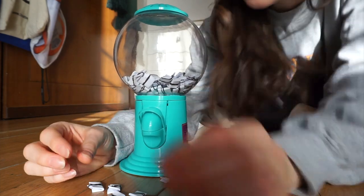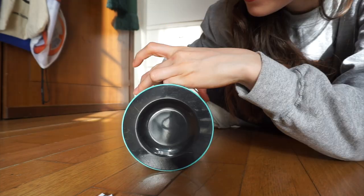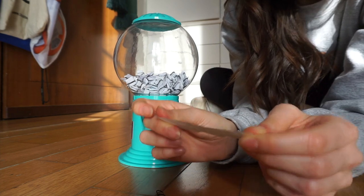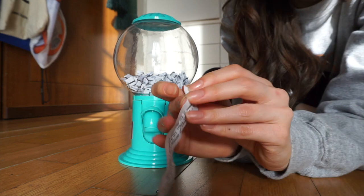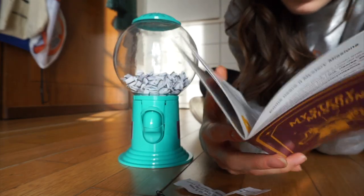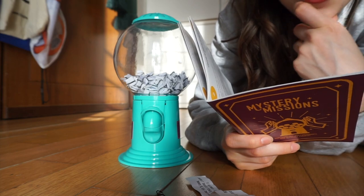Ne sono uscite tantissime, ne prendiamo due, le altre le rimetto dentro. Intraprendi l'Instagram challenge per 30 giorni. Le foto possono essere scattate senza seguire l'ordine preciso. Prendiamo il libretto e vediamo in che cosa consiste: questa è la Instagram challenge, scattano foto ogni giorno. Magari possiamo iniziare il giorno dopo l'uscita di questo video, quindi appena uscirà partiamo con la Instagram challenge. E adesso vediamo che cosa ci dice il secondo bigliettino.